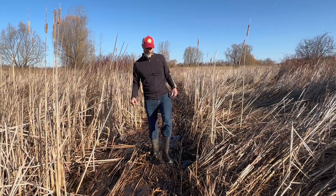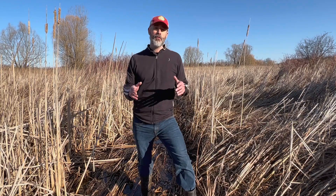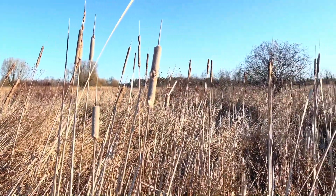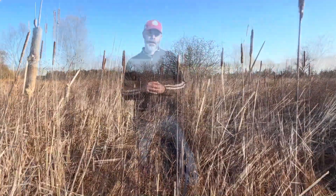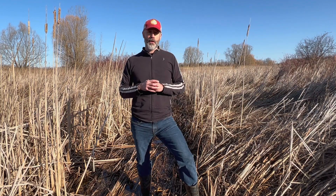Let's begin at the beginning. This is the Garner Marsh in Ancaster, Ontario and the headwaters of Ancaster Creek. It might not look like much to you right now, but don't underestimate its importance. It's one of the few wetlands remaining in Hamilton. Within the Ancaster Creek sub-watershed area, 96% of the wetlands have already been lost to development.